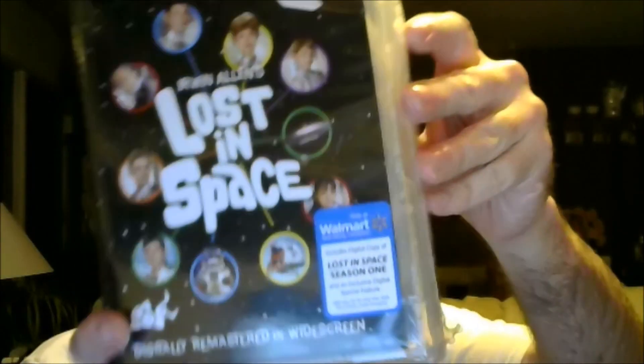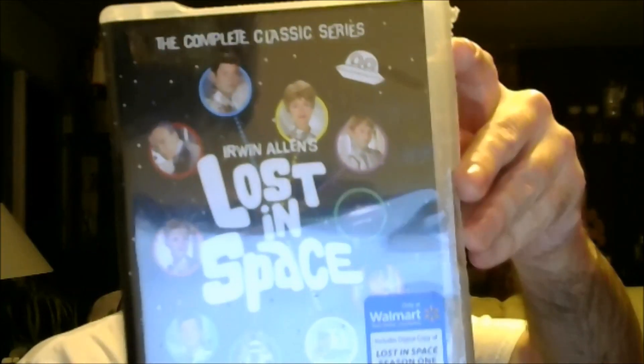So I'll show that off first. One TV series I've never owned — well, I've owned VHS tapes from Columbia House in the past, but never got the whole series — and they had it at Walmart on DVD in a box set of all the episodes for a little under $20. Irwin Allen's Lost in Space, the complete series, all three seasons.